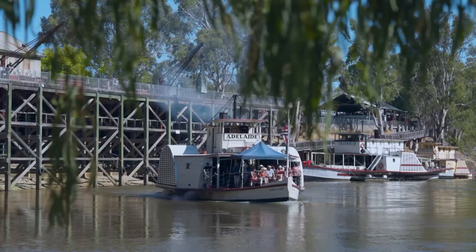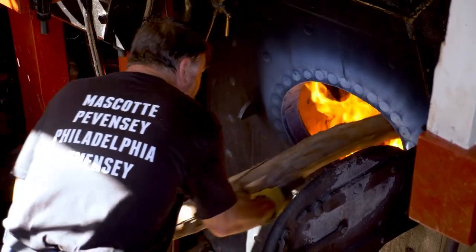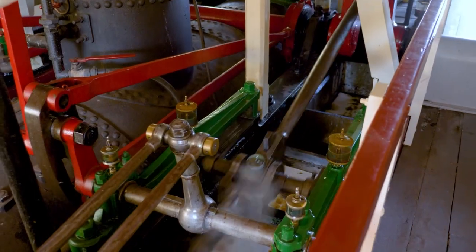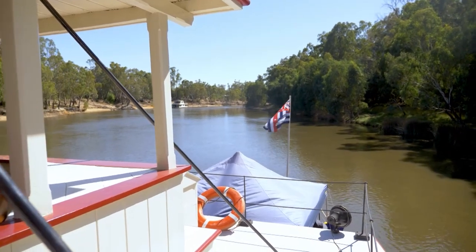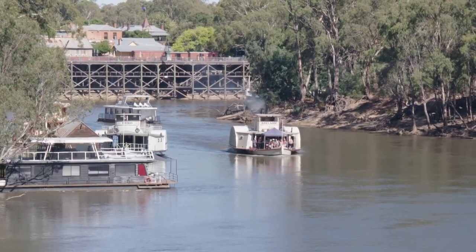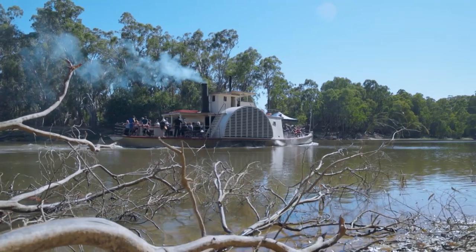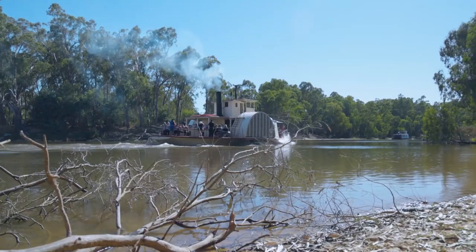This paddle steamer named Adelaide is 156 years old and the old girl has quite the rich history. Initially she was created to tow barges down the river carrying redwood, but when the industry went down in the 1940s she was parked up. In the 1960s she was rescued by the museum and put up in their garden surrounded by roses until they had enough funds to do a restoration. In 1985, Prince Charles and Lady Di themselves actually came out to commemorate the old girl getting back on the water.